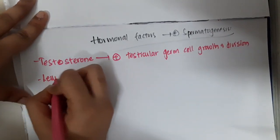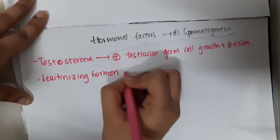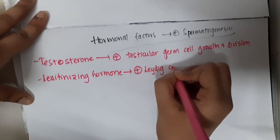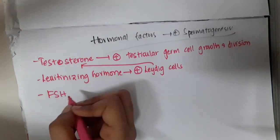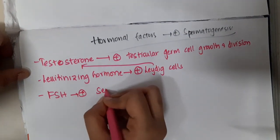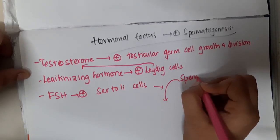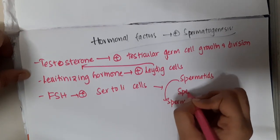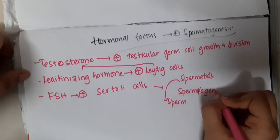Second, luteinizing hormone. Luteinizing hormone is secreted by the anterior pituitary and it will stimulate Leydig cells, which will produce testosterone. Third, follicle stimulating hormone will activate Sertoli cells, which help in spermiogenesis — that is, conversion of spermatids to sperms. Sertoli cells are necessary for spermiogenesis.